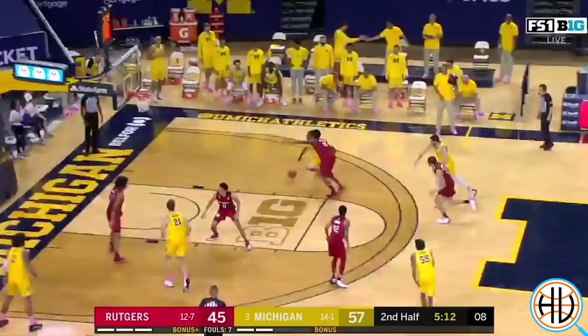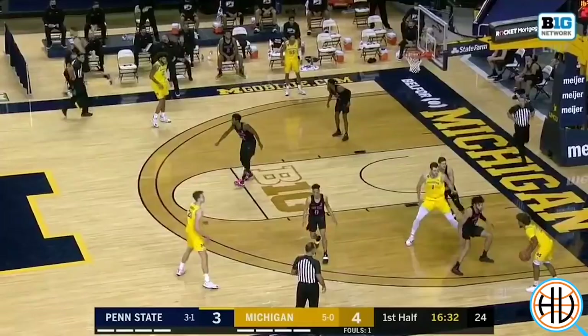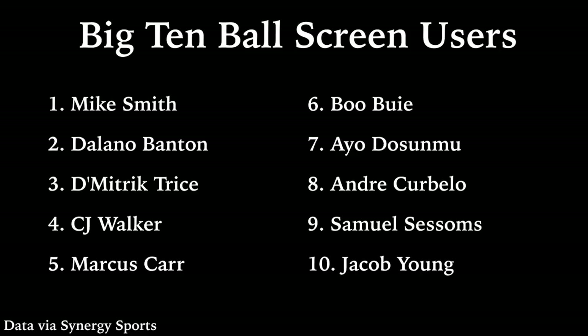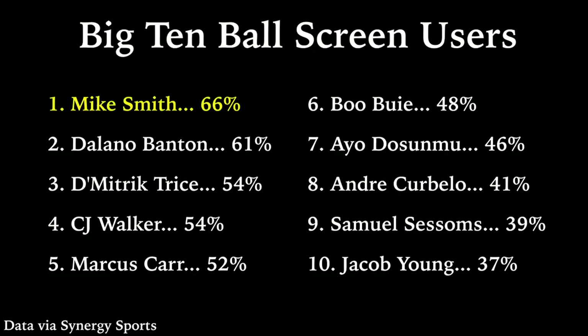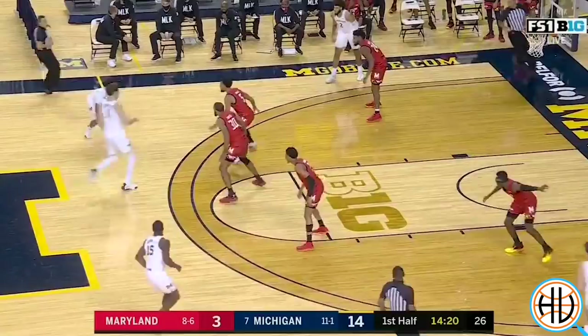Smith is Michigan's fastest and shiftiest player. With a full head of steam, he's tough to stay in front of. Prior to transferring to Michigan, he was one of the highest usage scorers in the country at Columbia, but he's transitioned extremely well to a more pass-first point guard with the Wolverines. Smith is shooting on only 34% of his ball screens, meaning he passes to a teammate on the other 66% — by far the highest rate of anyone on the list. His passing rate at Columbia was just 52%, and that higher rate this season is a testament to Michigan's balance and ball movement.